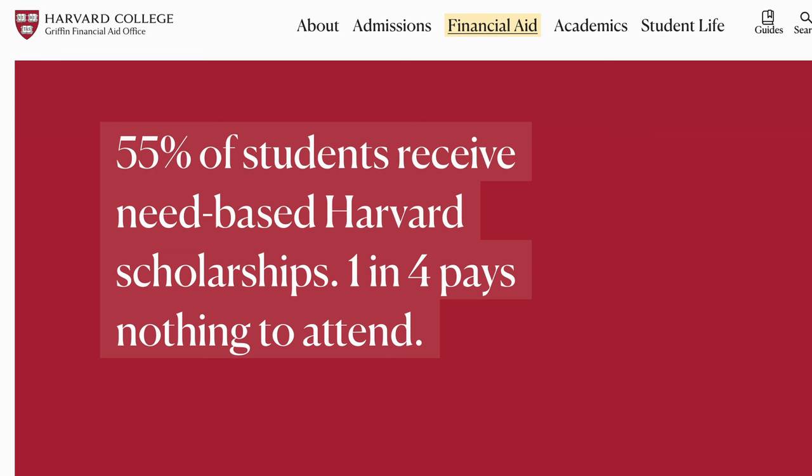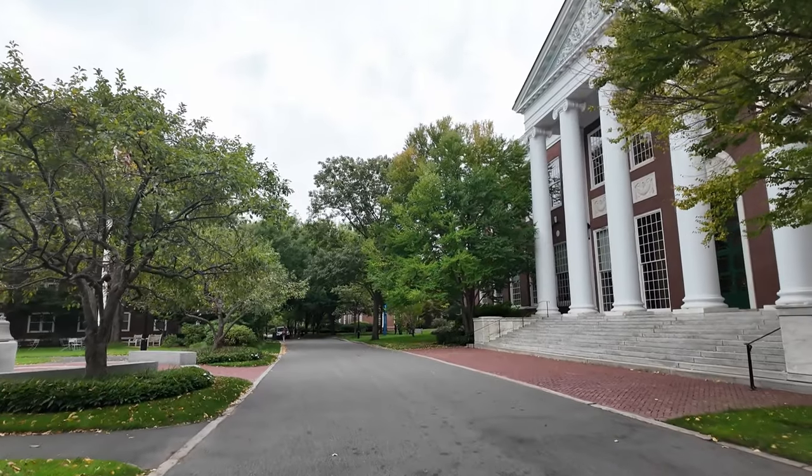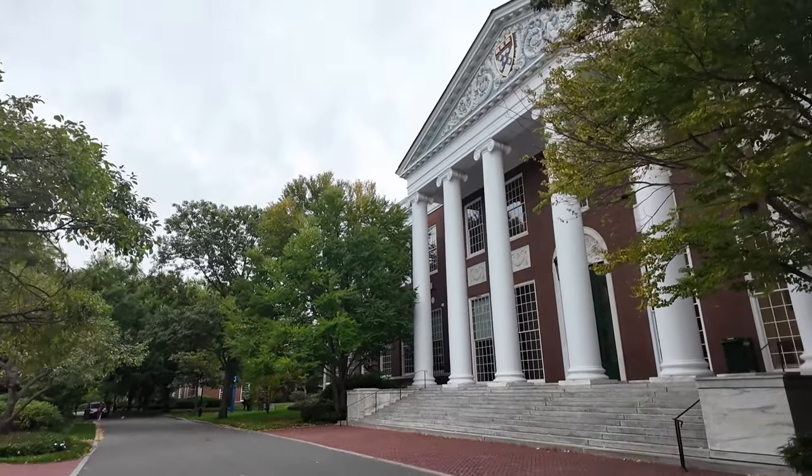They use this for research grants, scholarships, salaries, and maintaining the historical buildings — like this one behind me.